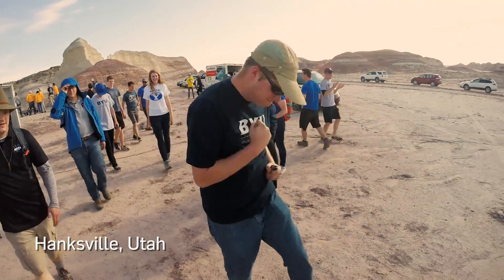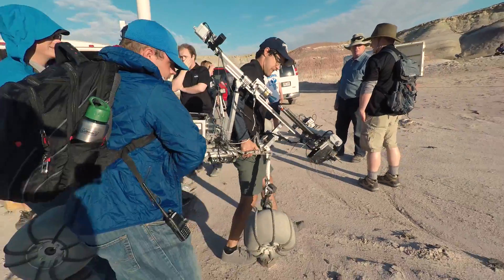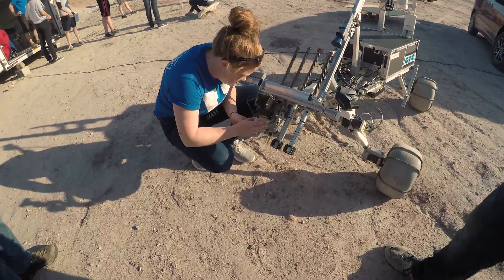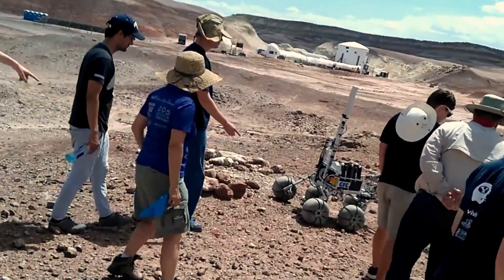Our team just got back from Mars. We went to this year's University Rover Challenge at the Mars Desert Research Station. Teams from all over the world come to compete in one of the hardest robotics competitions in the world. The goal was to create the next generation of rovers that could work with humans in the field.